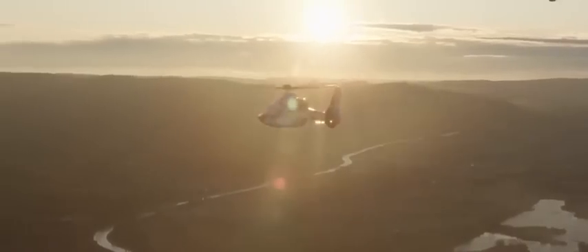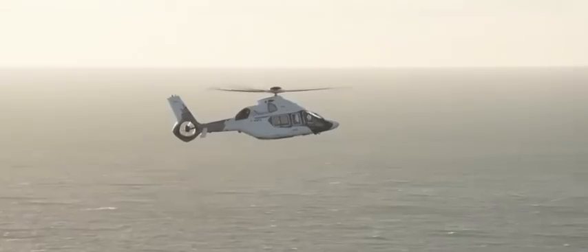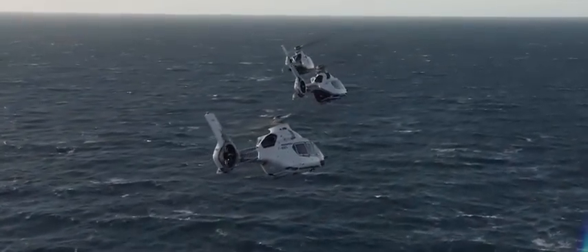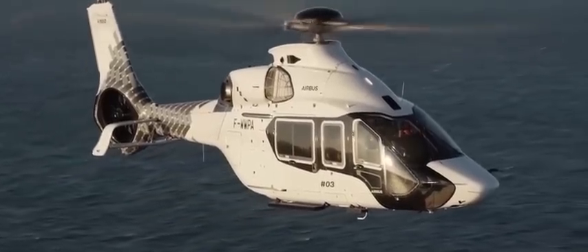Where vast windows invite natural light to dance across the exquisite craftsmanship of leather, wood veneers, and handcrafted carpeting. Airbus has spared no expense in transforming the H-160 into a sanctuary of luxury, tailored for those who demand nothing but the best in their airborne travels.